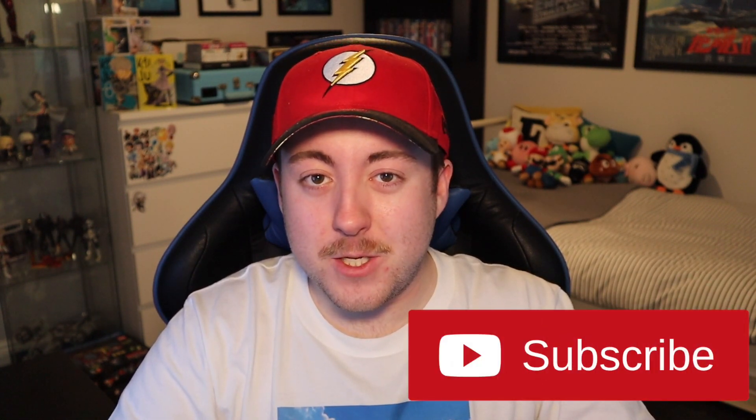Before I get into it, I want to hear your thoughts so head on down to the comment section below and let me know what you think of these character designs, if you've seen them — which you probably have. While you're there, I'd really appreciate if you could leave a like on this video and subscribe if you're a fan of anime and Japanese gaming content.